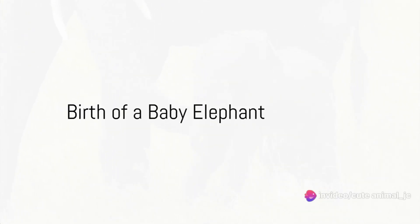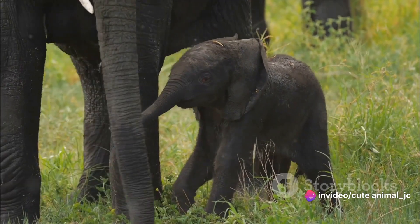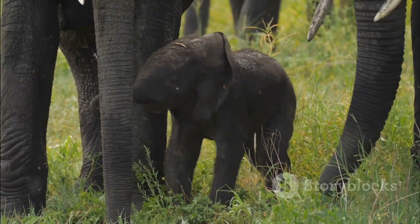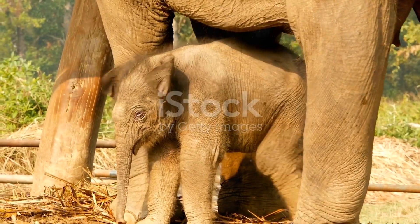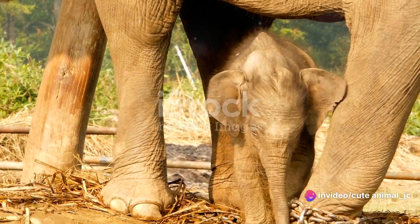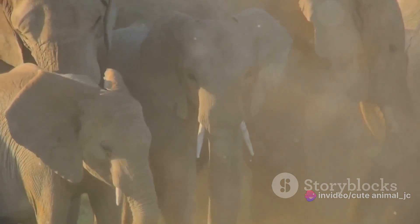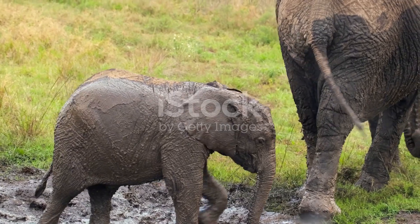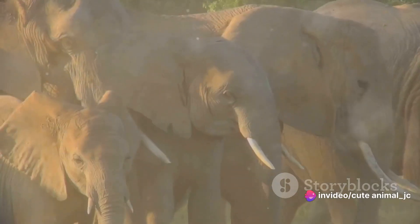Ever wondered how baby elephants spend their day? We begin our journey with the birth of a baby elephant — a special moment that's both delicate and powerful. The birth process is a spectacle of nature's beauty, a testament to the strength and resilience of these magnificent creatures. As soon as the baby elephant enters the world, an immediate bond forms between the mother and her newborn — strong and unbreakable, vital for the baby elephant's survival in the wild.